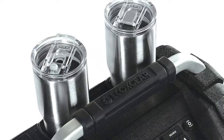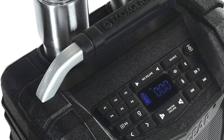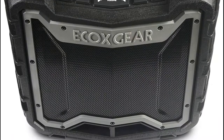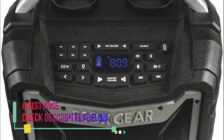100 watts at max output power drives a pair of 2.5-inch tweeters, two full-range 5.25-inch speakers, and dual 5.25-inch passive subwoofers for a balanced stereo sound with crisp highs, clear vocals, warm midrange, and deep bass.